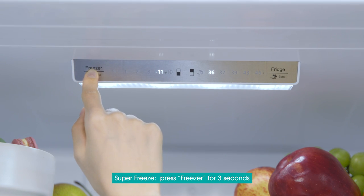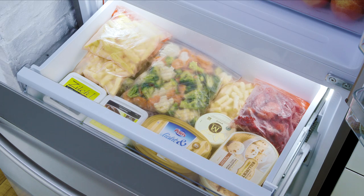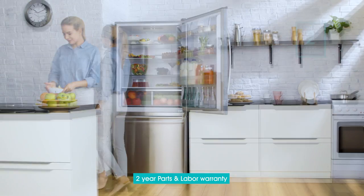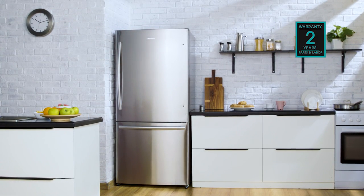Just press freezer for 3 seconds, enabling the super freeze function. Your Hisense refrigerator also comes with an industry-leading 2-year parts and labor warranty.